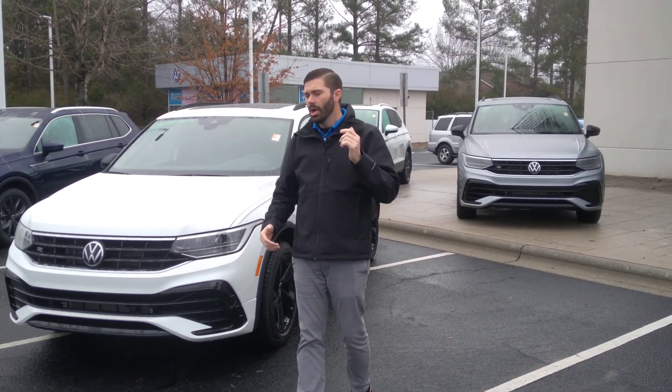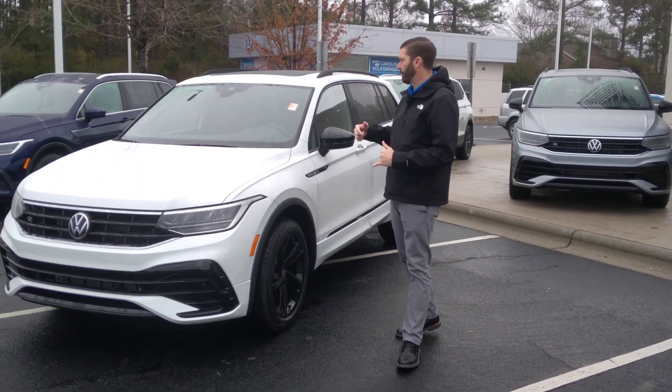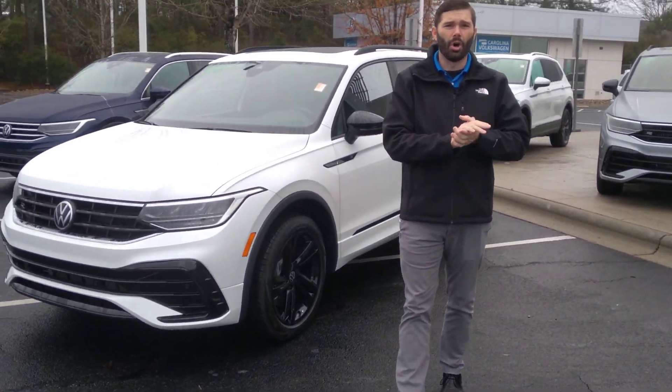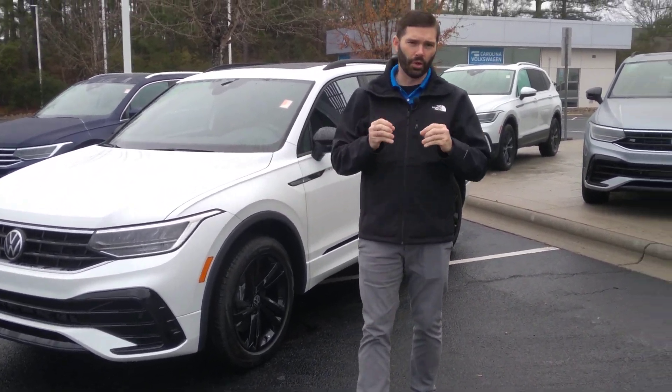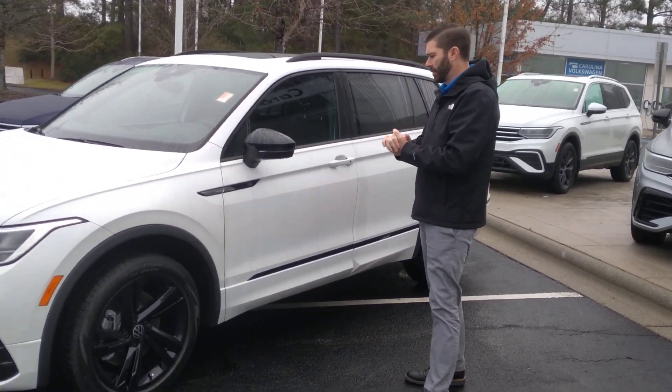Chris Harmon here with Carolina Volkswagen. Here is that 2023 Tiguan SE-R Line that you inquired about. This is the only white one we have on the lot, so this will absolutely be the first one to sell. Hopefully we can put it in your driveway before someone else's.